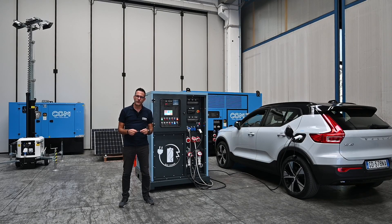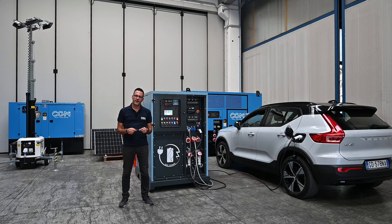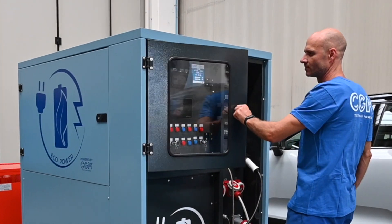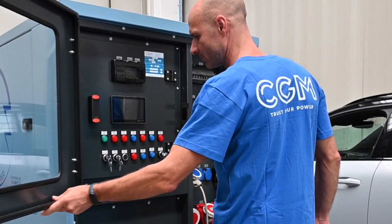Today we would like to present our latest project named EcoPower. EcoPower is a battery product specifically designed for rental applications and construction sites. This unit behind me is the first in our series. Let's look at some of its features and key technical specifications.